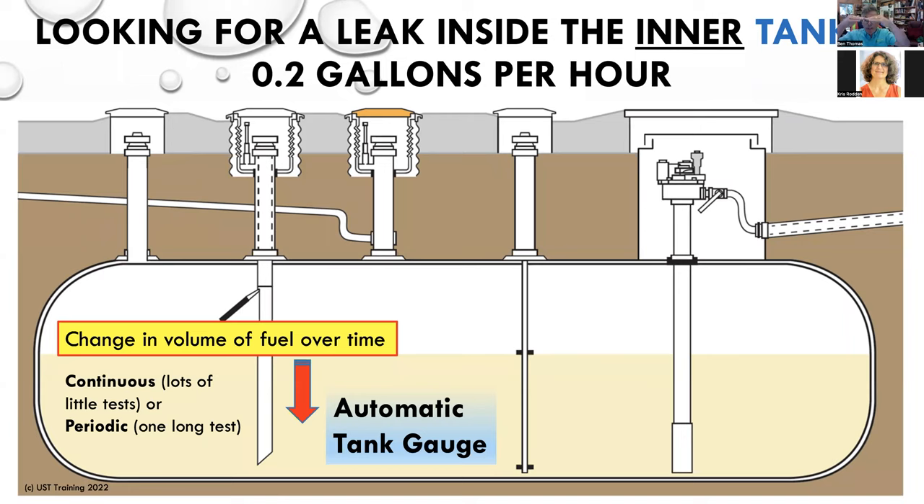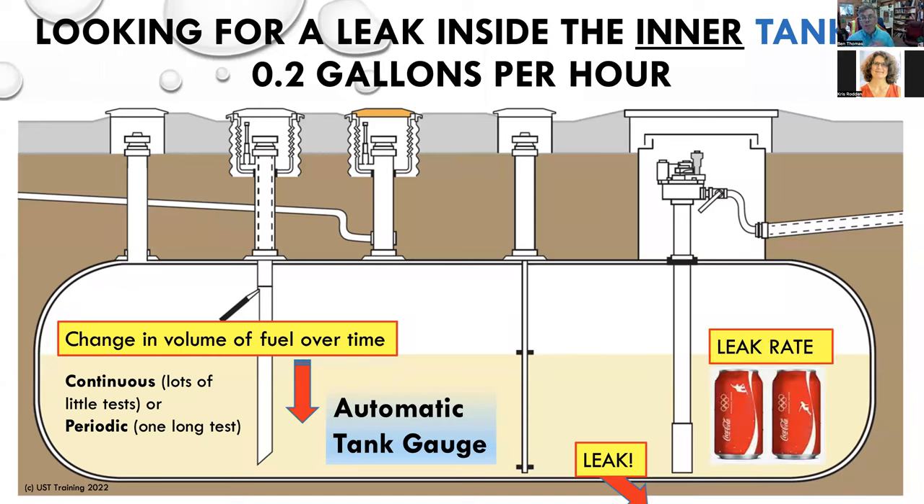Any appreciable change in volume of the tank — you start with a known volume, you end with a known volume — and if the volume is different, there's suspicion that there may be a leak in the tank. The leak happens outside the tank. If you had a single-wall tank and you failed a 0.2 gallon per hour leak test, there is a hole and that hole is causing a leak into the environment. My dear friend Marcel Moreau came up with this visual: if you have a passing 0.2 gallon per hour leak rate and it says pass, that means you're not leaking more than two Coke cans an hour into the environment.